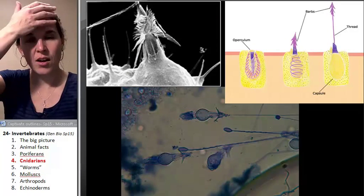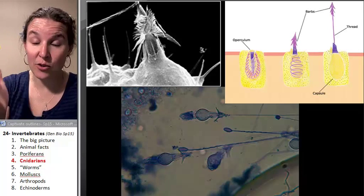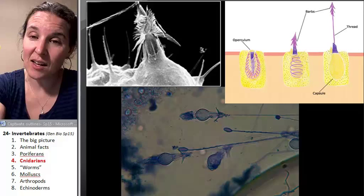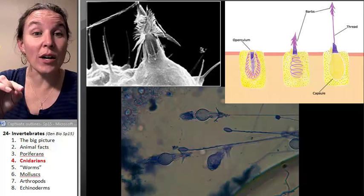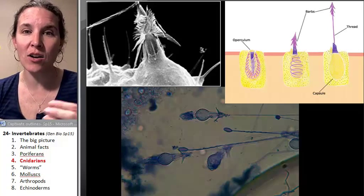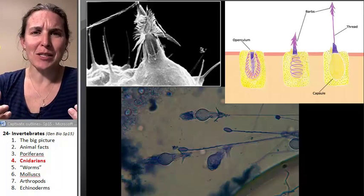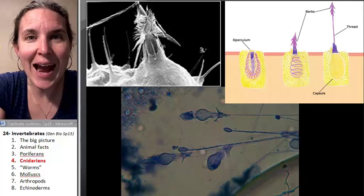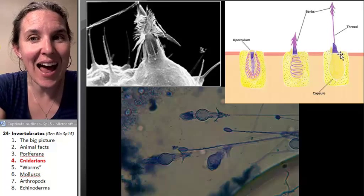Cnidarians have a cellular organelle that is literally mind-blowing. These are inside cells — these are organelles — and they're called nidocytes. Nido, cnidarians, nidocytes. It's like a ribosome except it's a poisoned arrow with barbs on the arrow and a thread attaching to the arrow.